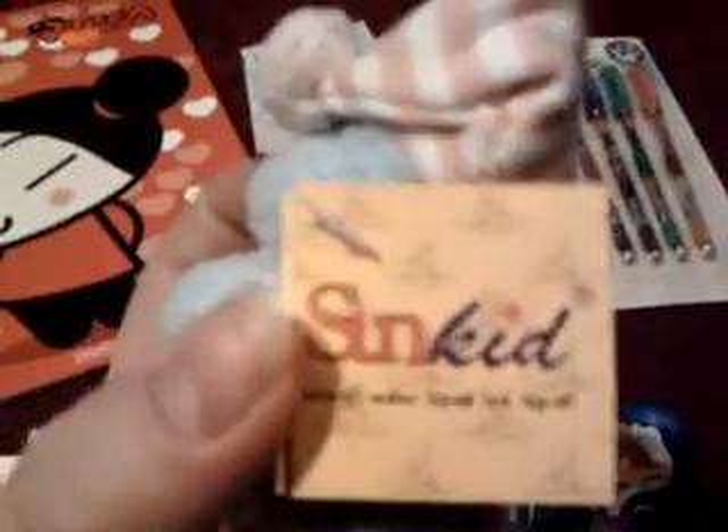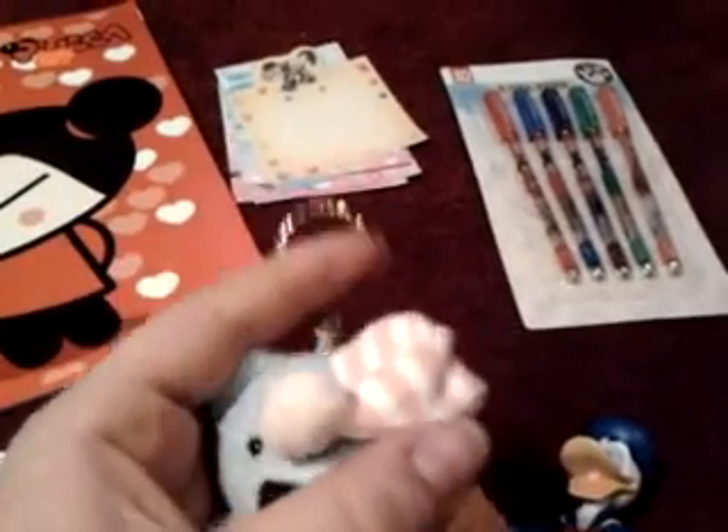I have this plush bear — very cute. It's licensed and it's also a keychain.